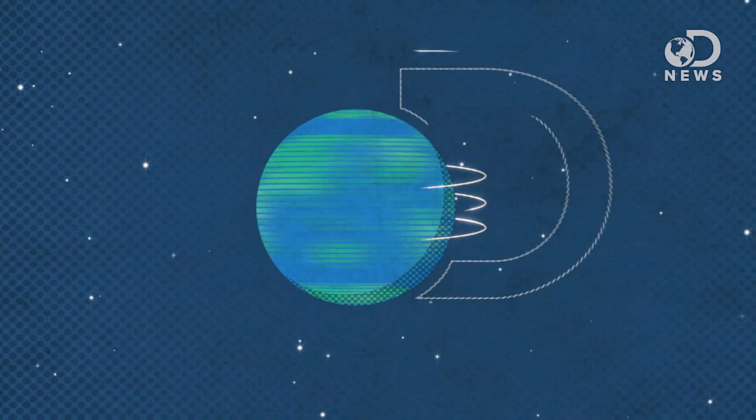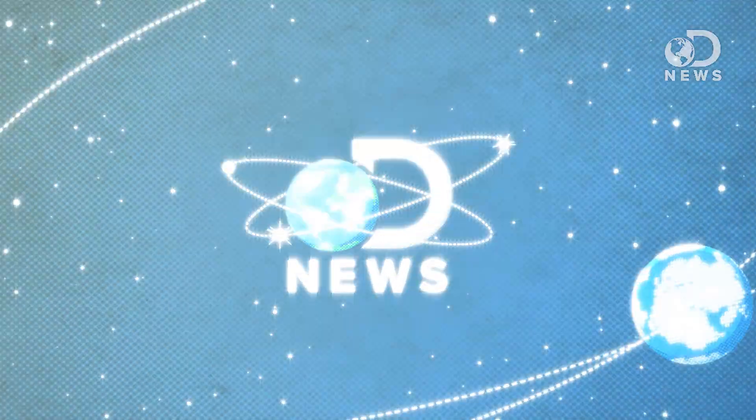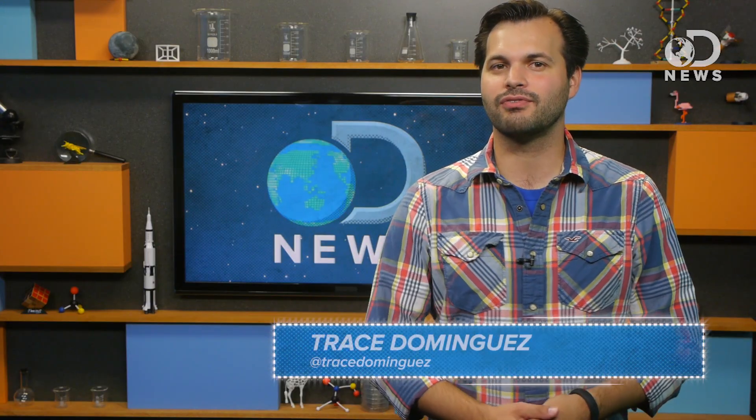The sun is slowly killing you, and so are those UV beds that you lay on to darken your skin before prom, but what can you do about it? Hey everybody, Trace here for DNews.